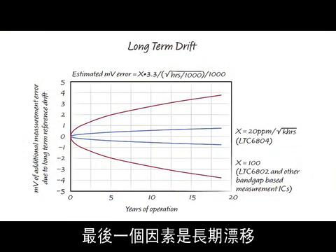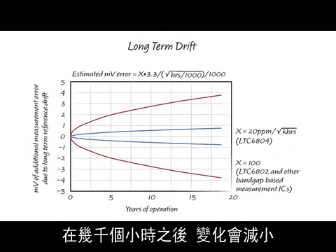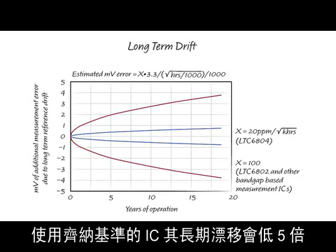And finally, there is long-term drift. All references change over time, but the changes diminish after several thousand hours. ICs using Zener references have five times less long-term drift than ICs using band gap references.